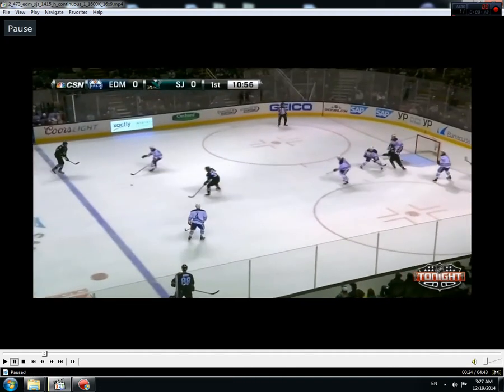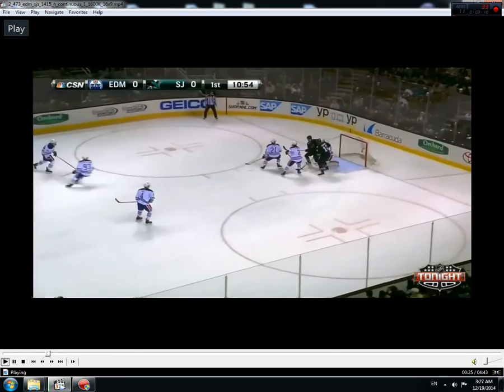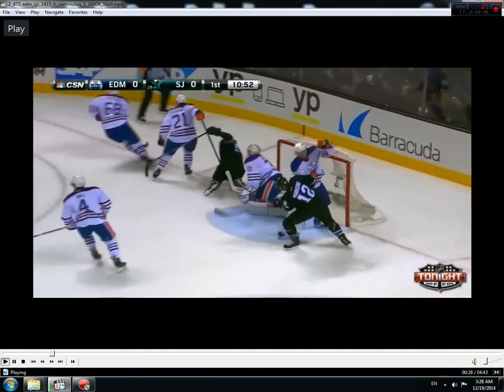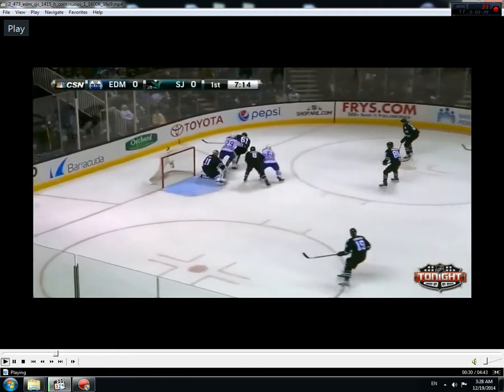Getting the shot on net actually creates a decent opportunity because, as I said before, those San Jose players had inside position on the net. That's something that's going to be recurring a lot throughout these highlights.